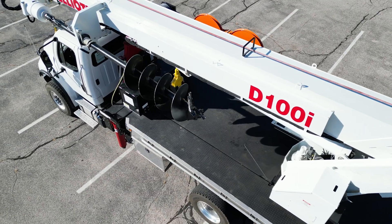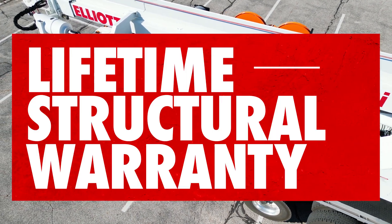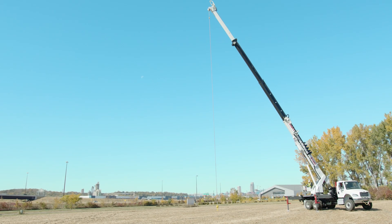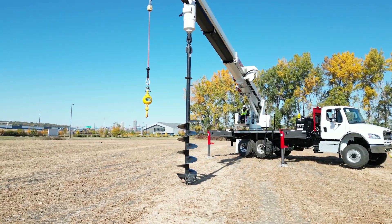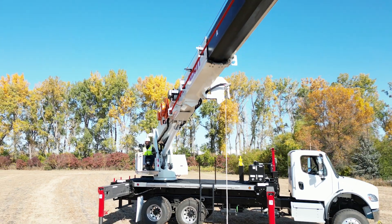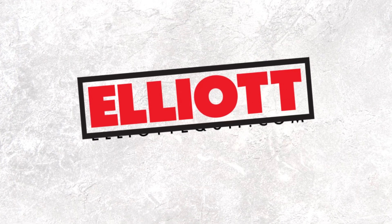The D100i comes standard with a rear hydraulic tool circuit and is backed by a lifetime structural warranty. It's also ANSI A10.31 compliant. The Elliott D100i Digger Derrick is not just built for today's toughest jobs — it's built for you. Contact us today to learn more.